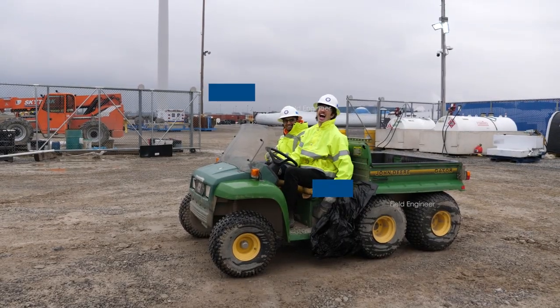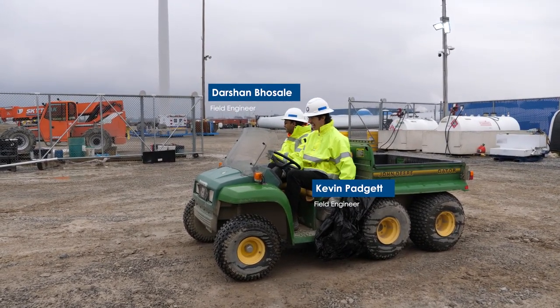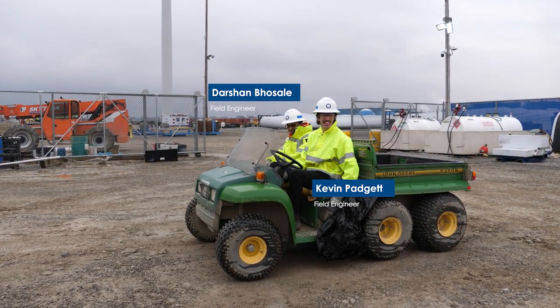Hi, I'm Kurt Lutz, and I'm the Data Integration Manager here at One Energy. Today, I'm helping field engineers Darshan Beausoleil and Kevin Padgett deploy one of our LIDARs for research and development purposes.